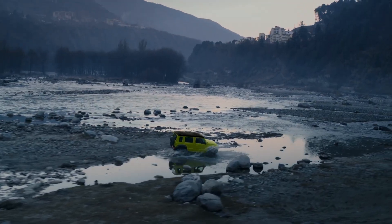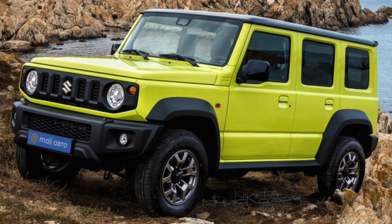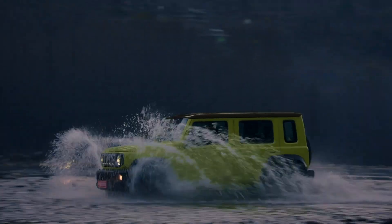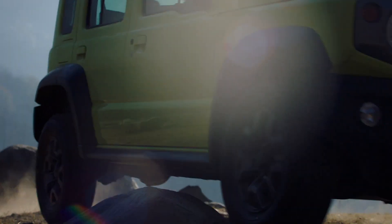Number 8: Rigid Front Axle. Retaining the old-school essence of traditional ladder-on-frame SUVs, the new Jimny gets a rigid front axle, much like the now-gone Gypsy. It ensures that you can take the Maruti Suzuki Jimny through the most extreme terrains without worrying about breaking the axle.